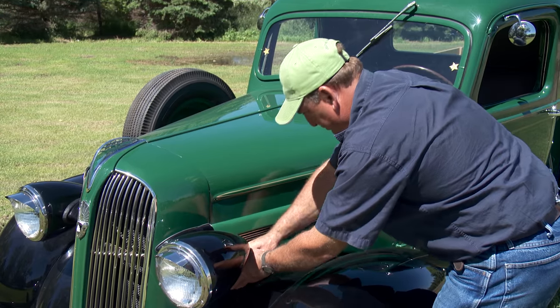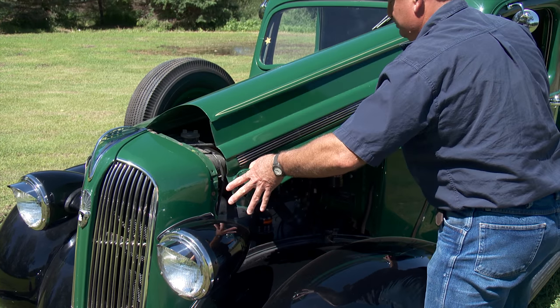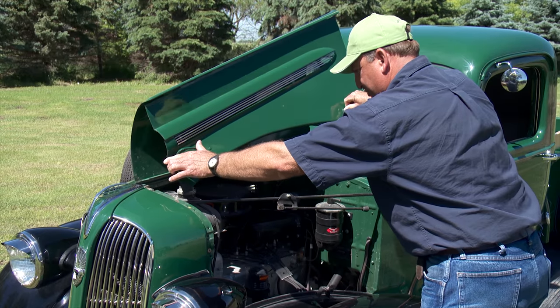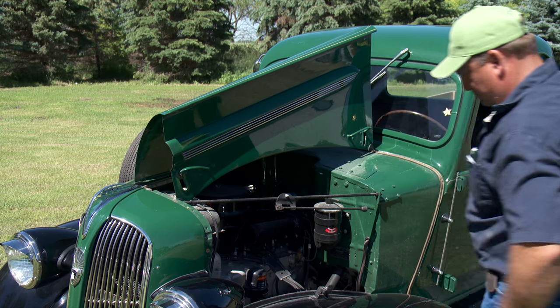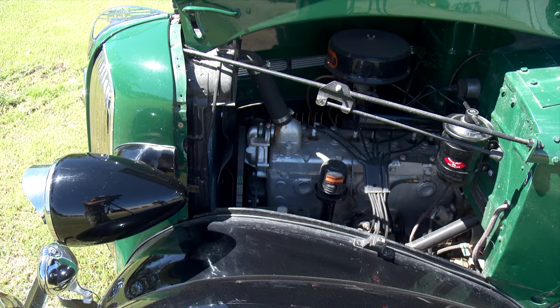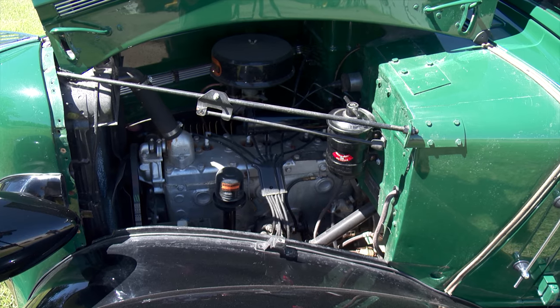Even though the truck itself is quite rare, the engine under the hood is much more well known, especially in older equipment. It's a 202 six-cylinder flathead Chrysler engine — the same engine they had for years. The displacement changed a little bit over time, and it has a three-speed manual transmission on the floor.